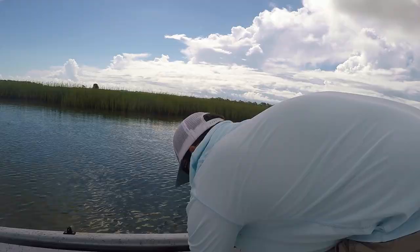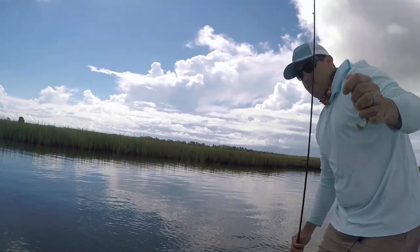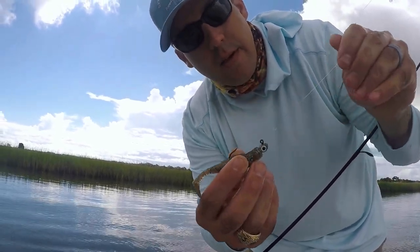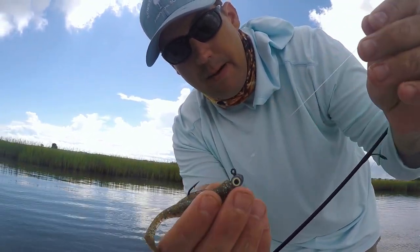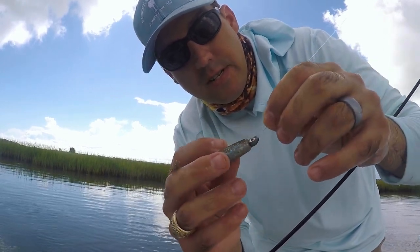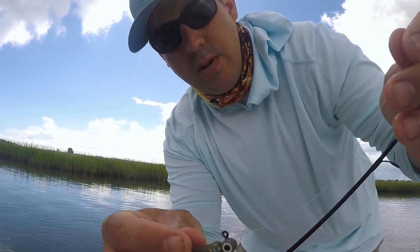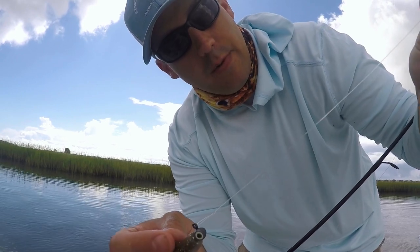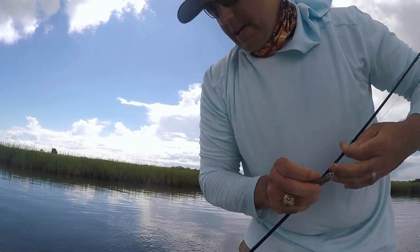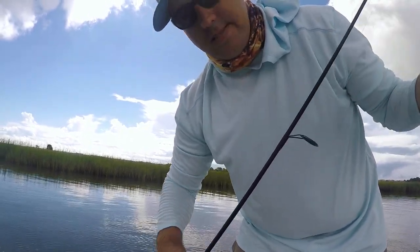Let me show you what I'm throwing. This is the Z-Man minnow — all the Z-Man baits have a Z in their name. I've got it on a one-eighth ounce finesse jig head, which is a two-ought hook — this is an Ice Strike Fishing jig head. It profiles very well with the Z-Man. I've got it tied onto a 20-pound fluorocarbon leader with a loop knot so it'll give it a nice action in the water, and then I have 10-pound braid tied to my leader with a double uni. Nice little light setup here.